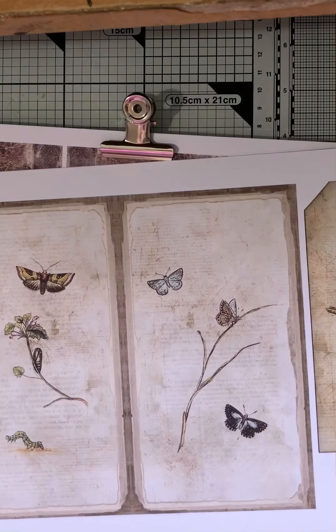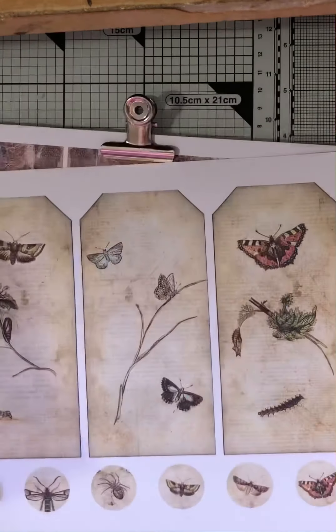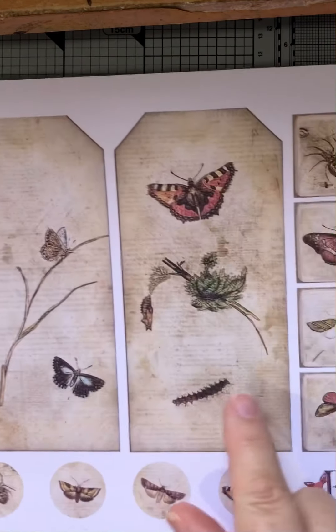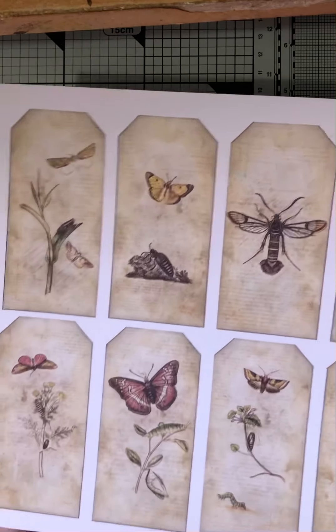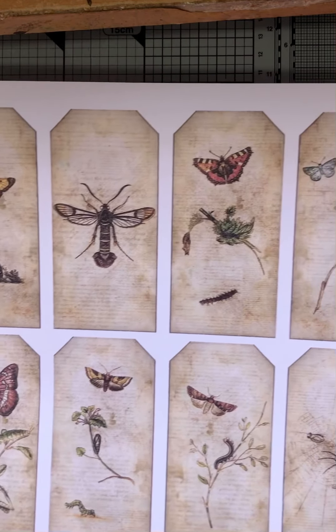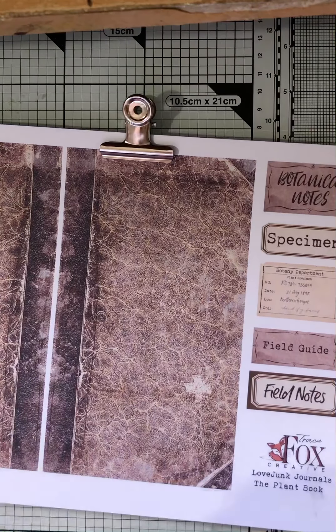We've got more of the book pages. Now, Tracy's done a video showing you her lovely ring-bound book that she did. And I think these tags are just absolutely beautiful. They would go in any journal at all. I think they would make absolutely beautiful tags to pop in your journals. And then we've got some digi ones as well. I just left them at the size and that's how I did my hanging tags. So that's the bug book.